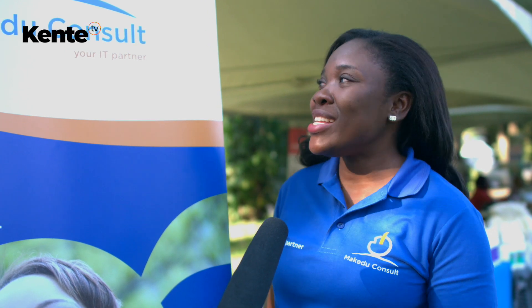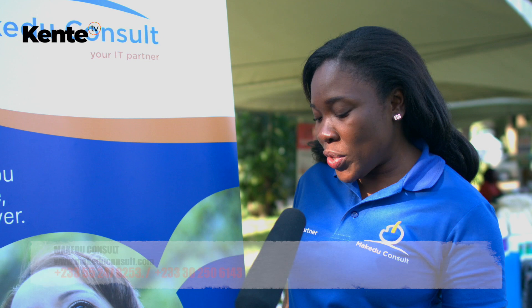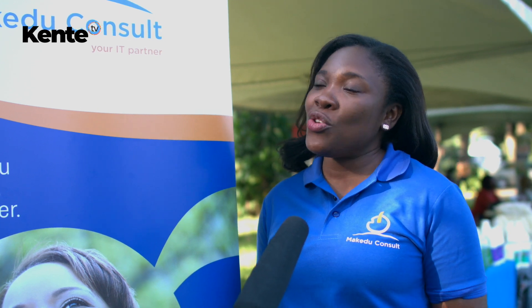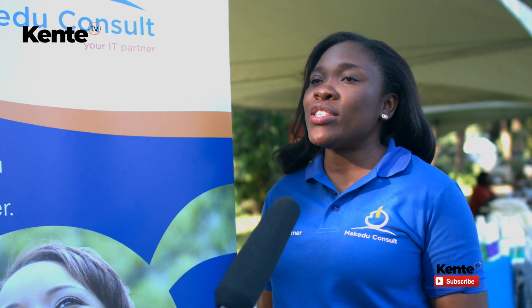My name is Tina from Make Do Consult, your IT partner. We are an IT firm into software development, mobile apps, and IT consultancy. So when it comes to anything IT, you can come to us. One of our products out there is tenders.com.gh — we publish tenders online, and once you have a subscription with us, you can receive notifications.